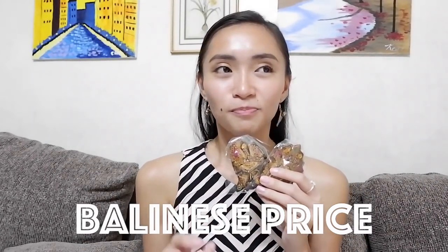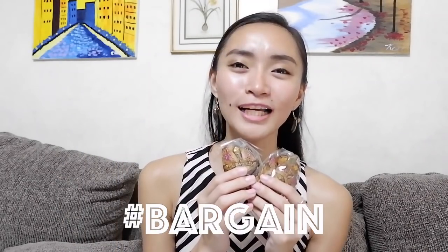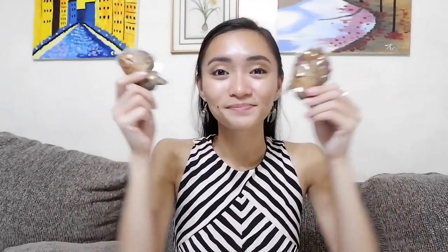In Bali there is such a thing as a Balinese price and a foreigner price. Filipinos are known for bargaining, so we really have to ask for a lower price. Another ref magnet is this one — we also got 10 pieces of this one.